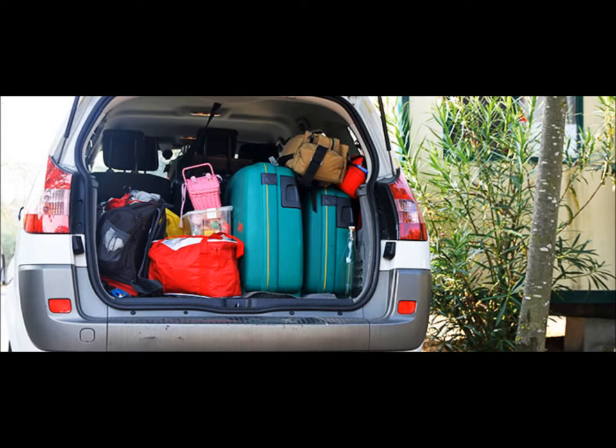Are passengers allowed to ride in a caravan that's being towed? No, not at any time. A trailer must stay securely hitched to the towing vehicle. What additional safety device must be fitted to a trailer braking system? A breakaway cable.